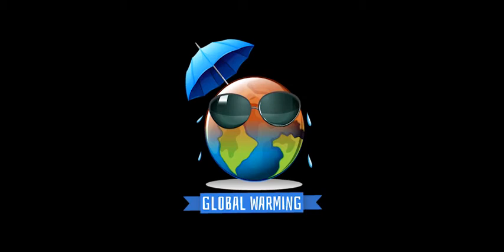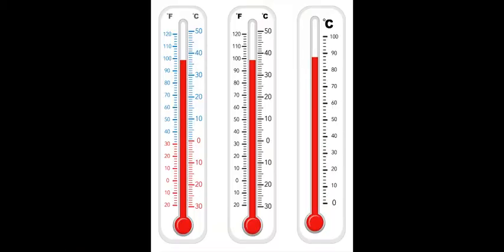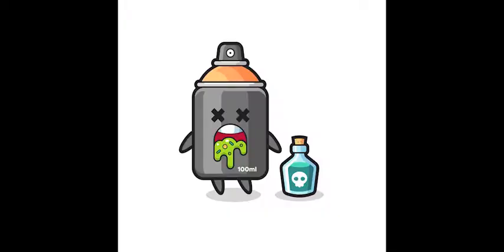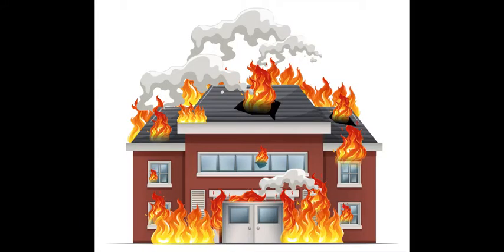We all know that global warming is the gradual increase in the earth's temperature, but what causes this? Increased levels of carbon dioxide from factories, CFCs from aerosols, methane from cows, and many other gases help contribute to the rising of the earth's temperature.